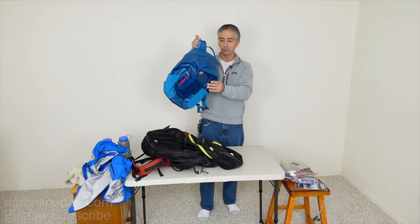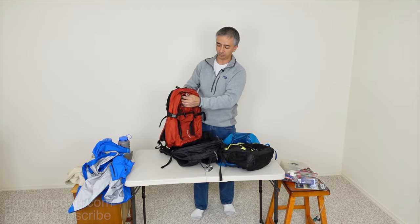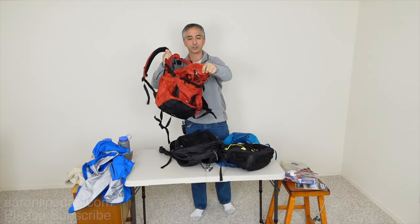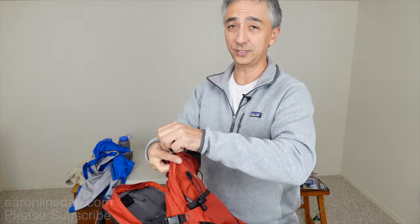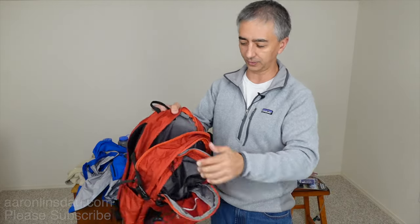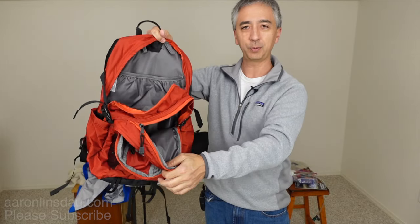The next consideration is: do you like the one mega-compartment that most backpacks have, or do you prefer a three-compartment design like my Eddie Bauer High Point 30-liter? This thing has three different compartments. If you're a person who likes to ferret things out and keep things organized, this is definitely the backpack for you. Links to all the different products are below — disclosure, I'm not sponsored by any of these companies.